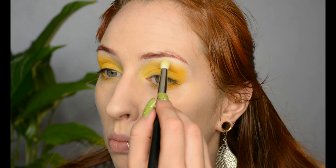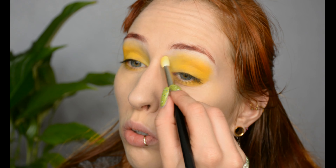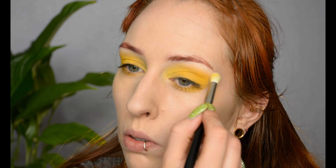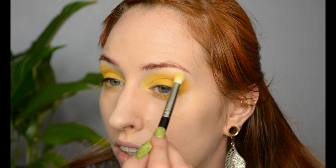For the highlight I'm using a pale shimmer shade — just a little bit of it — then wiping off my brush, and blending the edges of the smoky eye really, really well. This part you just have to take your time with.